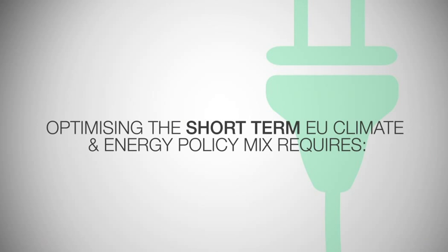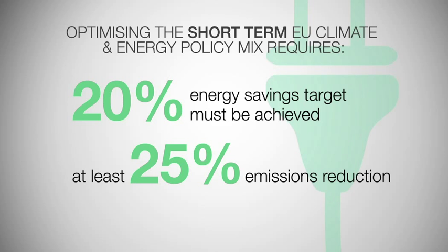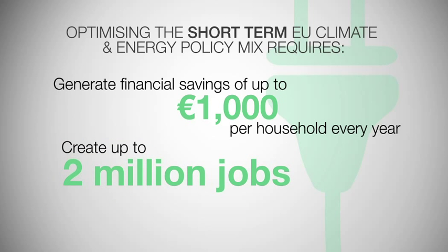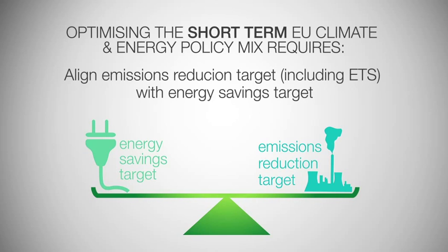Therefore, to optimise the short-term EU climate and energy policy mix, the 20% energy savings target must be achieved, which will lead to at least 25% emissions reduction, generate financial savings of up to €1,000 per household every year, and create up to 2 million jobs. And the ambition of the Emissions Reduction Target, including key policy instruments such as the Emissions Trading Scheme, must be aligned with the Energy Savings Target.